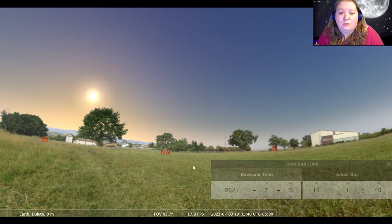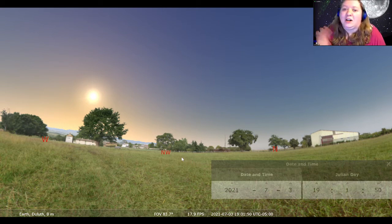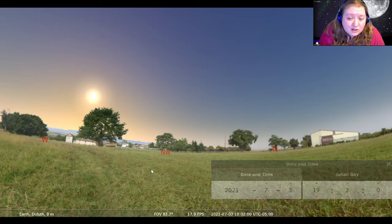Although the skies I will show you tonight, even though it's set for Duluth, are going to be very similar for pretty much anyone in the Northern Hemisphere. If you're in the Southern Hemisphere, things will look quite a bit different. But this program is free to use, so you can always download it, put in your own location, and see exactly what has changed.